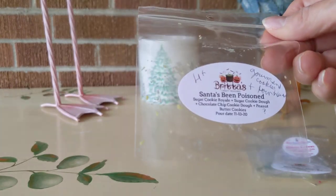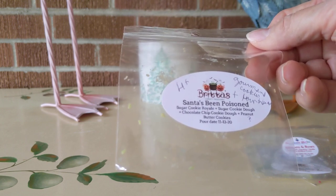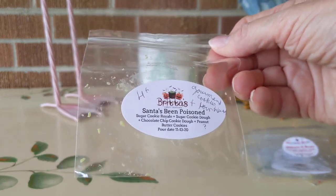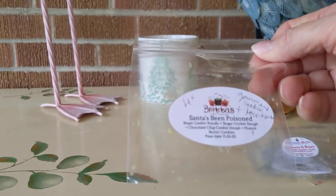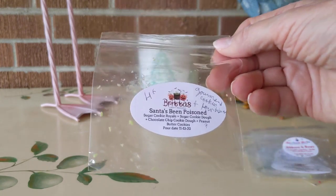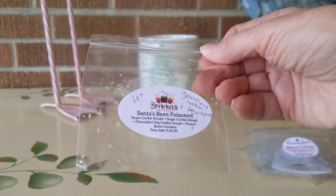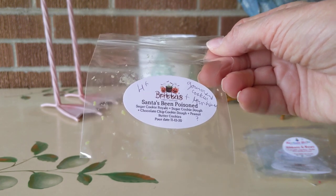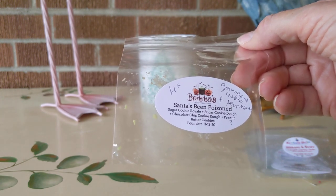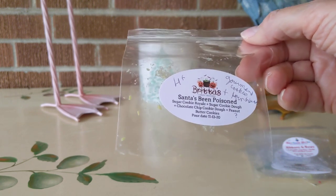Today, my favorite name of the week from Brita was Santa's Been Poisoned. This is Sugar Cookie Royale, Sugar Cookie Dough, Chocolate Chip Cookie Dough, and Peanut Butter Cookies. So just a cookie abundance — really gourmand, beautiful. It's making me hungry. I put this in a Sensi light bulb warmer, the Enchanted Pumpkin. Normally I love the Enchanted Pumpkin warmer — it's my favorite melter — but it doesn't always throw so great. But Brita's waxes are on the softer side and it's really happy in that bulb warmer, filling the house. High-plus throw.